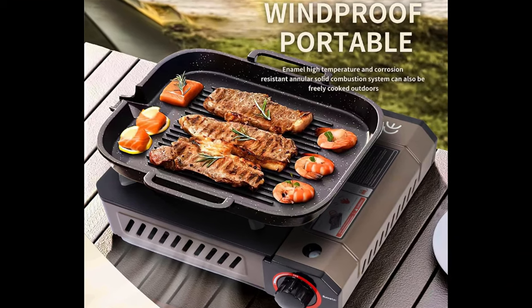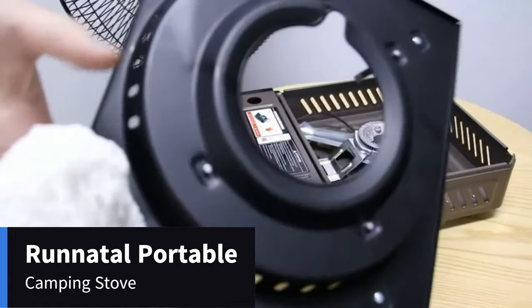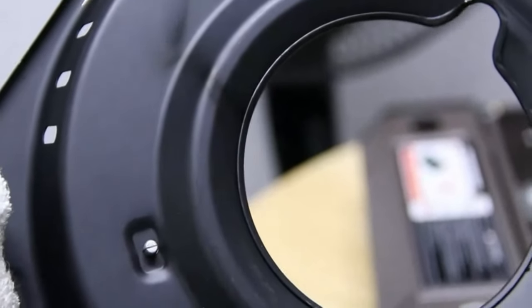The gas stove uses PS electric ignition. No batteries are required, easy to use. Secure the magnetic mount to prevent the cylinder from falling out.